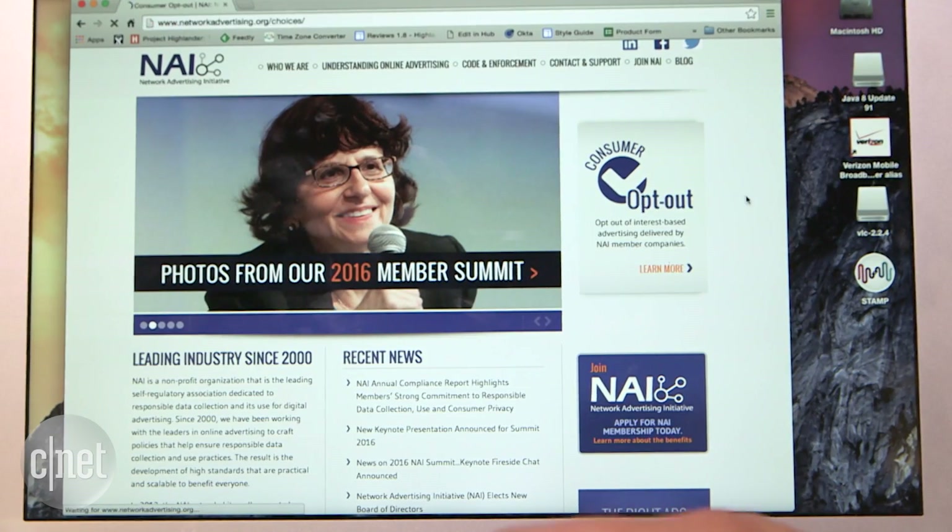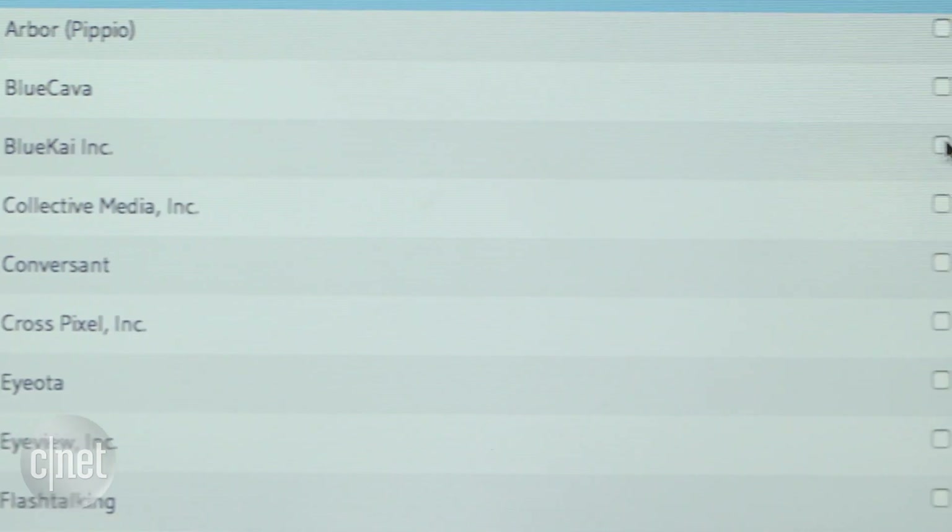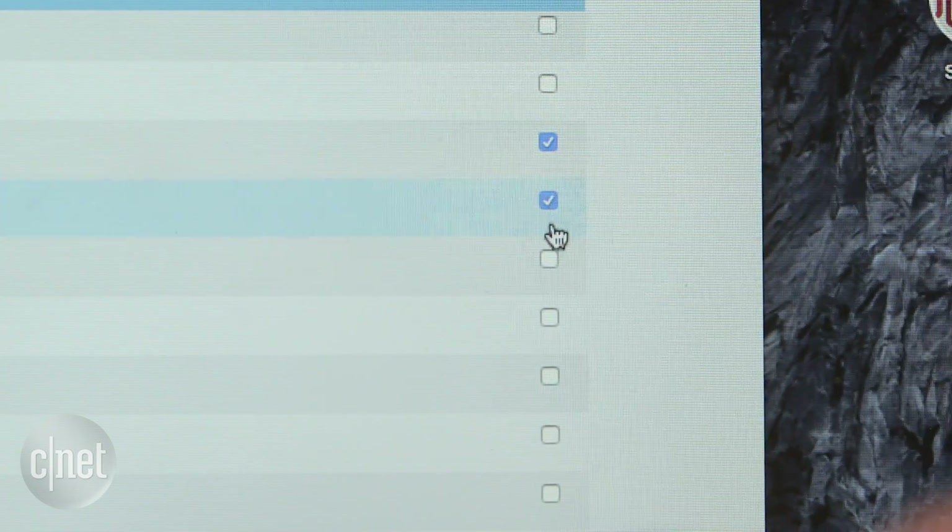Visit the Consumer Opt-Out page from the Network Advertising Institute website and select all the companies you don't want serving you customized ads via cookies.